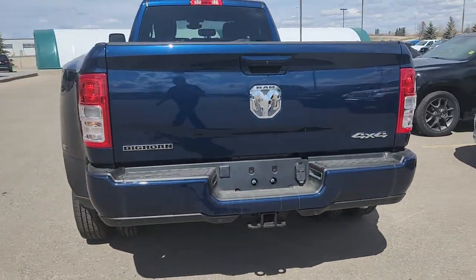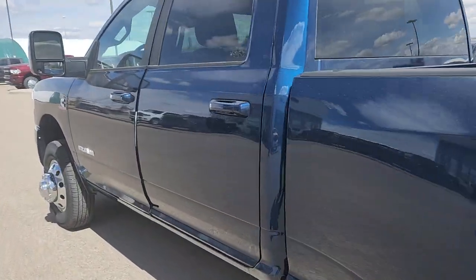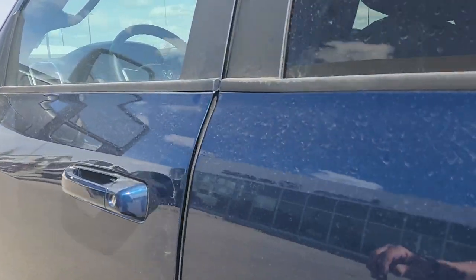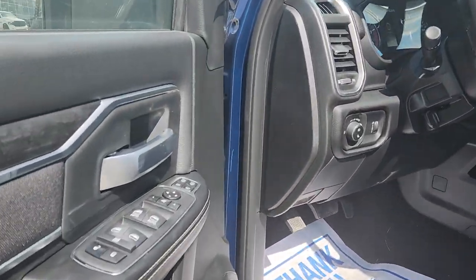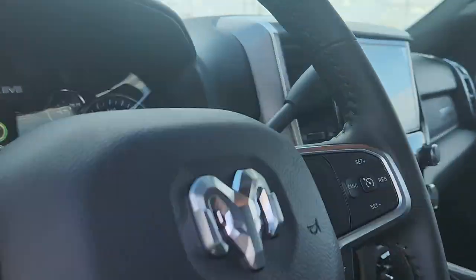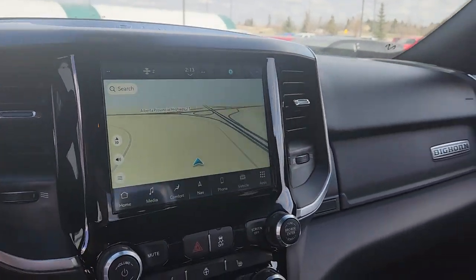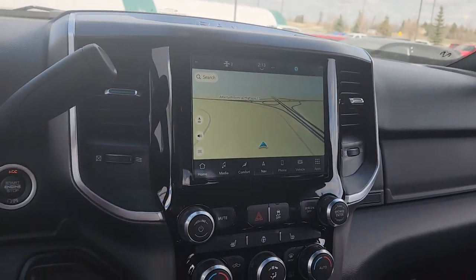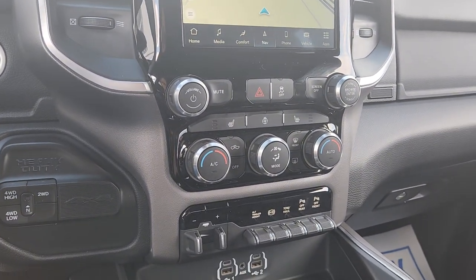All your tow package there for you. Again, it's a crew cab Big Horn in the Sport Appearance package. In the front we have the bucket seats, all the power controls for your mirrors, heated mirrors, power convex mirror, four-wheel drive, 8.4-inch screen, heated seats, heated steering wheel. You can turn off your sensors in the front.